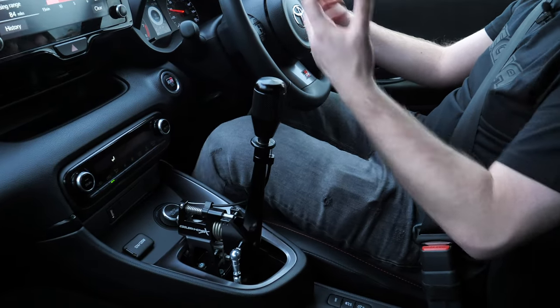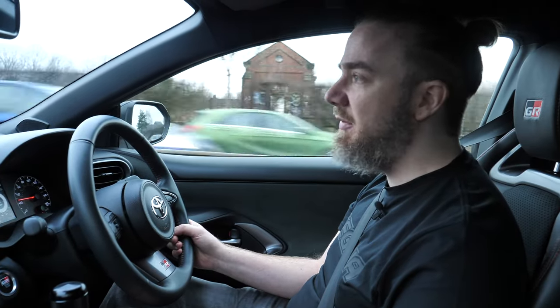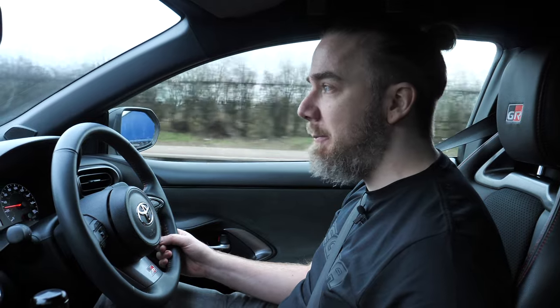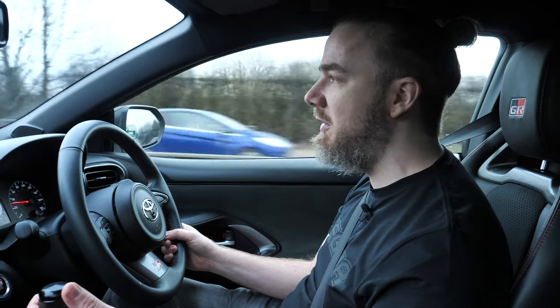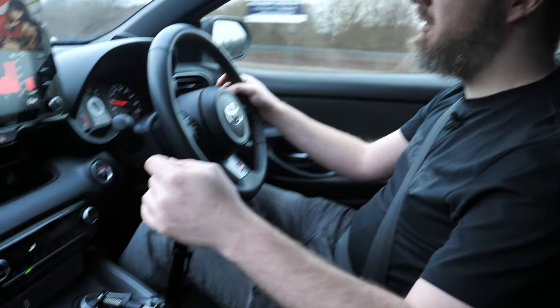Mechanical, just the changing of gears — spot on. Really impressed with it. No extra work in traffic because the clutch is still the same. The auto shift blip still works perfectly fine. You can cruise — really impressed.